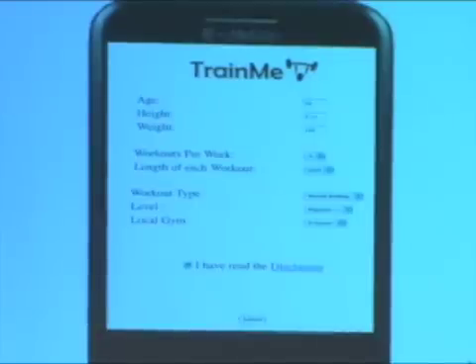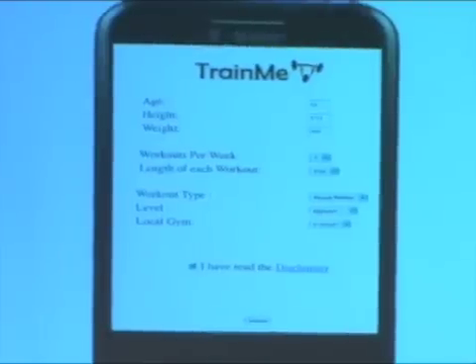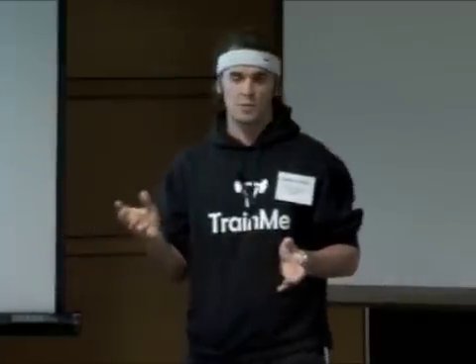This is one of the coolest features in Train Me — we want to localize it. For example, as a student at MIT working at the Z Center, we would like the Z Center to input all the machines that are available, and based on that, create exercises that are local. So all the machines you're going to see in a second will be relevant to the Z Center. The last thing — I have to check that I've read the disclaimer, so in case I get injured, I won't be able to sue myself.